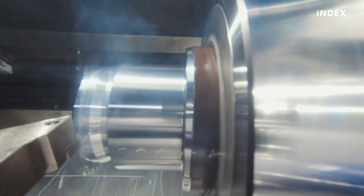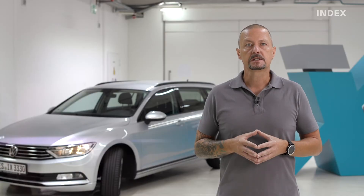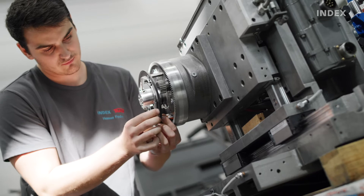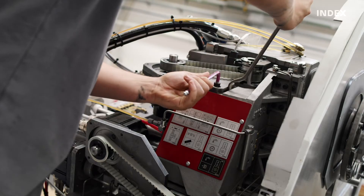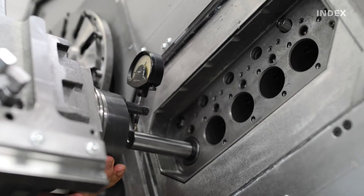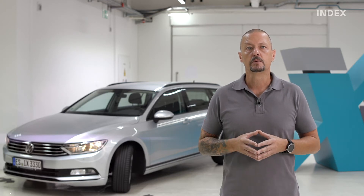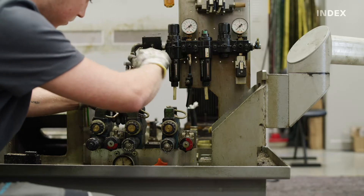Like any complex system, our machines are subject to some wear and tear after many years of consistent use. INDEX offers a professional partial overall service for spindles, tool carriers and other key machine components. In the area of refit, INDEX furthermore offers a complete overhaul to increase the productivity and maintain the value of your investment, with all work done in manufacturer quality.